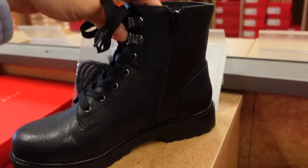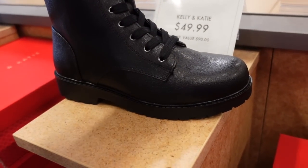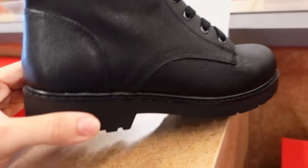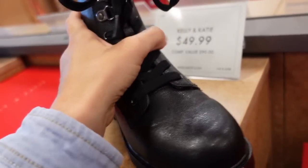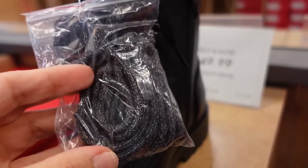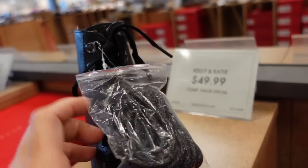Also from Kelly and Kate is this little combat boot, kind of like a bootie, kind of like a sneaker look. It laces up in the front, rounded toe with the chunkier heel, zipper on the side, and they also give you another pair of laces to change the look and make it more like a work boot look. They're $49.99.